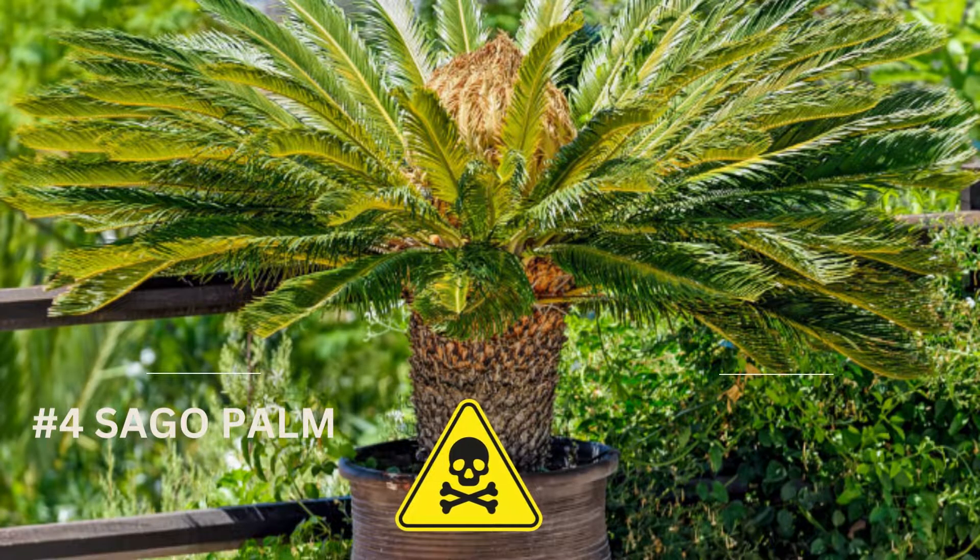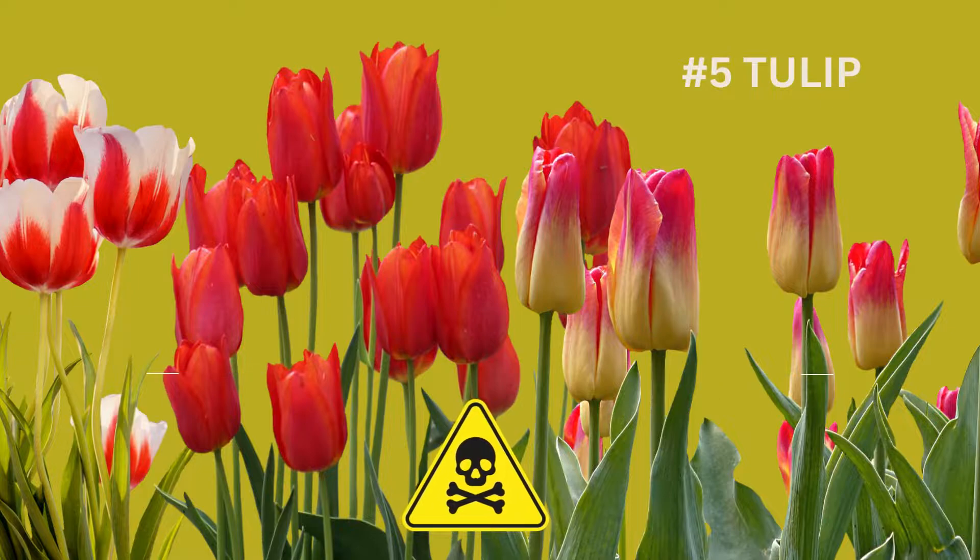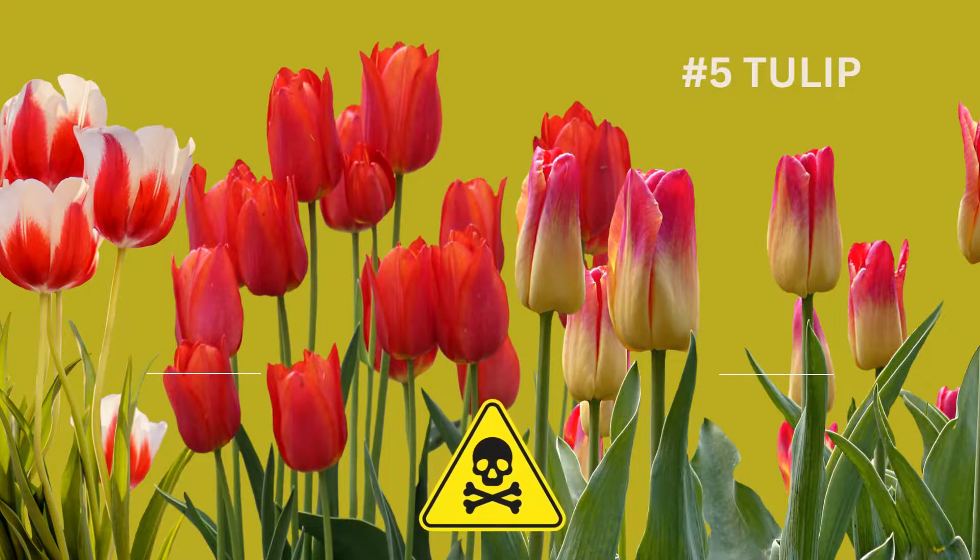Number four, the sago palm — all parts of the plant are toxic and can cause vomiting, diarrhea, liver failure, and even death. And as beautiful as they are, number five, tulips — the bulbs are especially toxic and can cause vomiting, diarrhea, abdominal pain, and even cardiac arrhythmias.